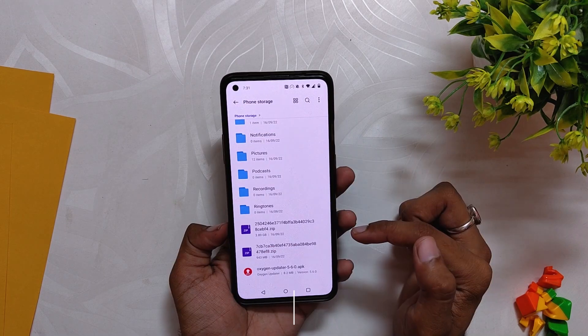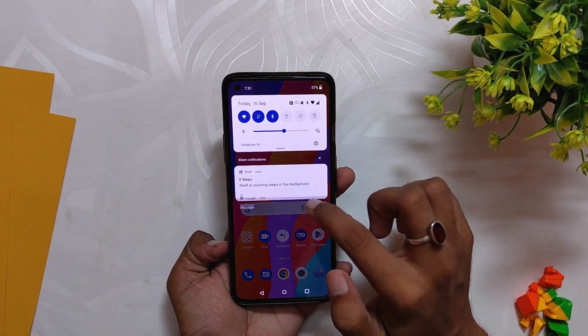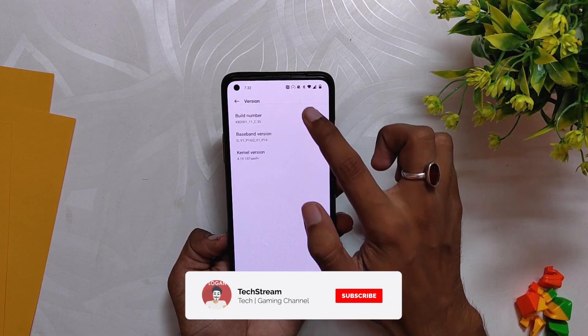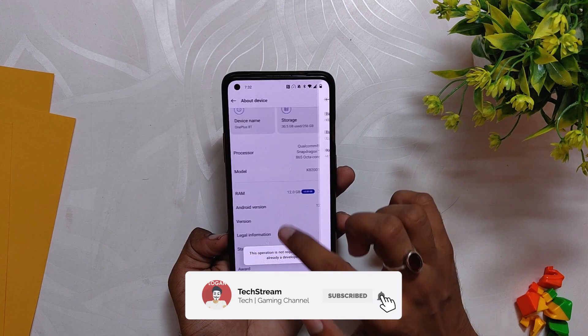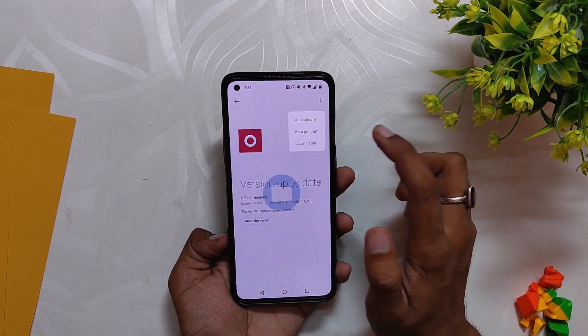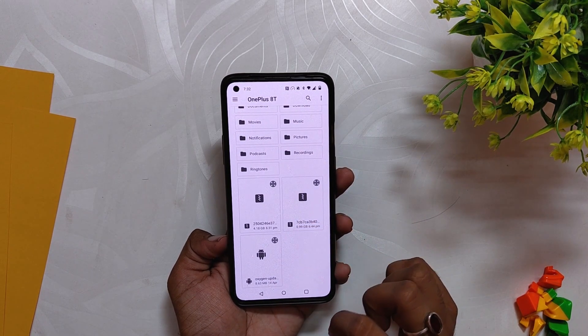You can install this build using the OxygenOS updater application. If you have not received the update, you can download the file linked in the description below. Place the file in the internal storage, go to About Device settings, tap the build number seven times, click the OxygenOS icon, tap the menu button, select Local Install, then select the incremental update file. Make sure you are already on C.21 before installing this one.